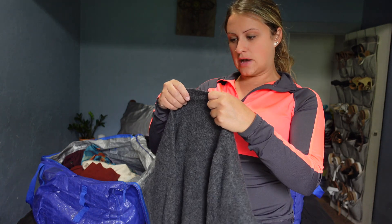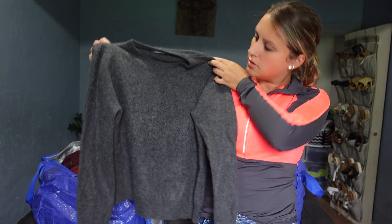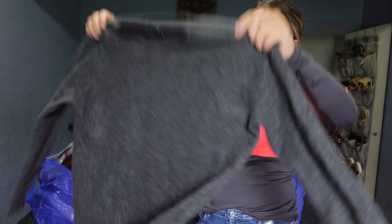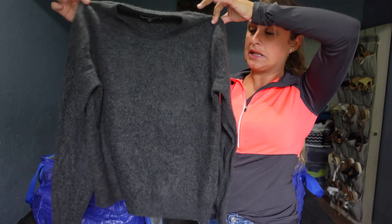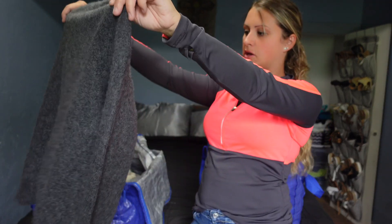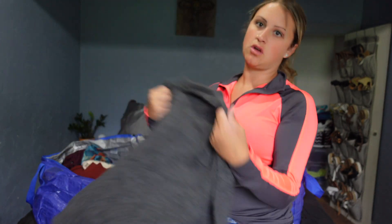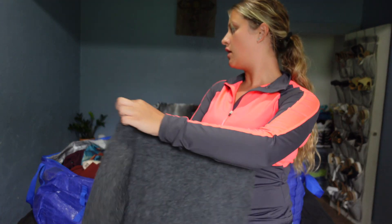I have J.Crew Italian cashmere — 100% cashmere, it's so soft. It is a size large but it doesn't look like it, so I'm assuming it was shrunk. I can do measurements.